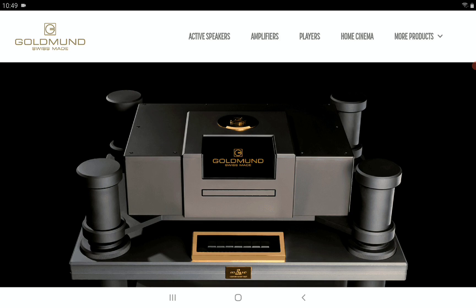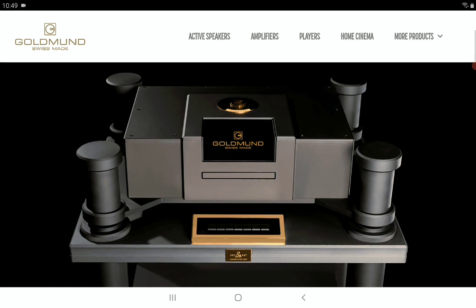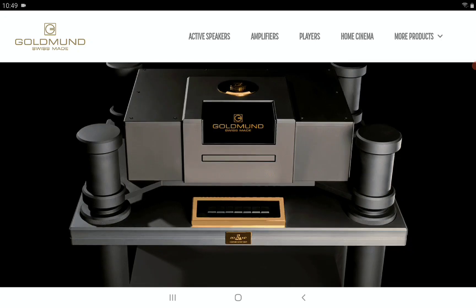Everything from the chassis to the build is just massive, and a lot of audiophiles who are rich will love something like this. This particular Edius can play PCM audio files up to 384 kHz, and there is support for DSD 512. It features a new front panel with a control keyboard that is fantastic in terms of its build.